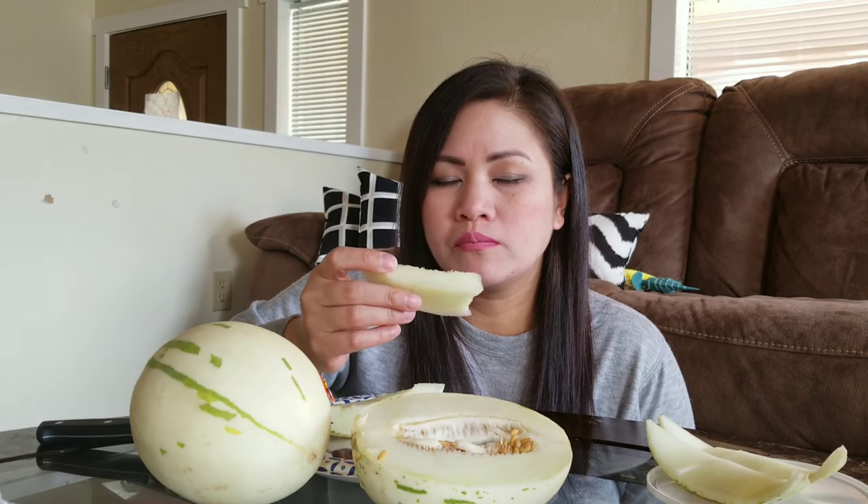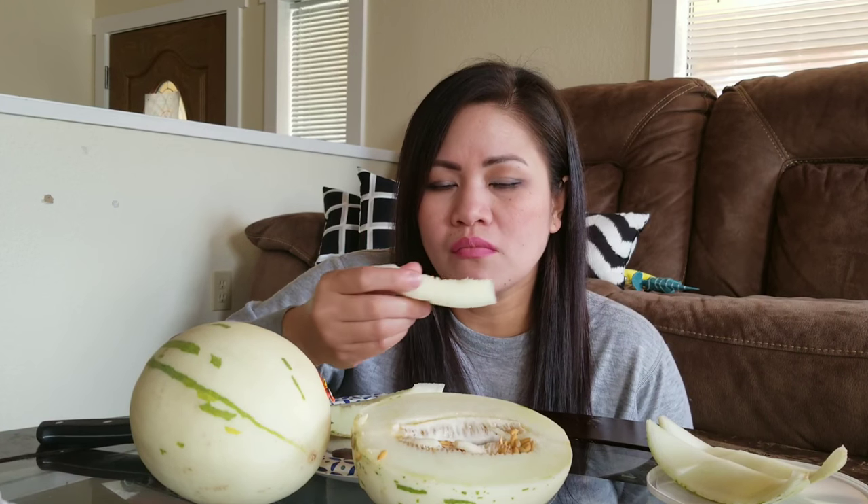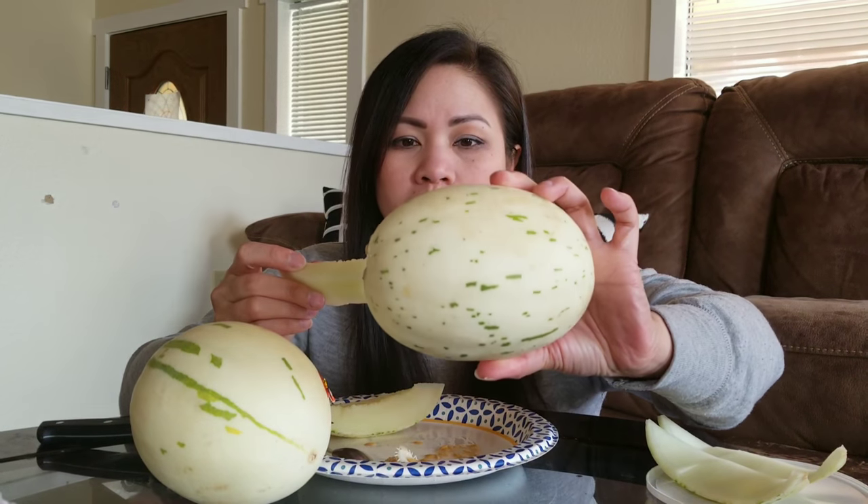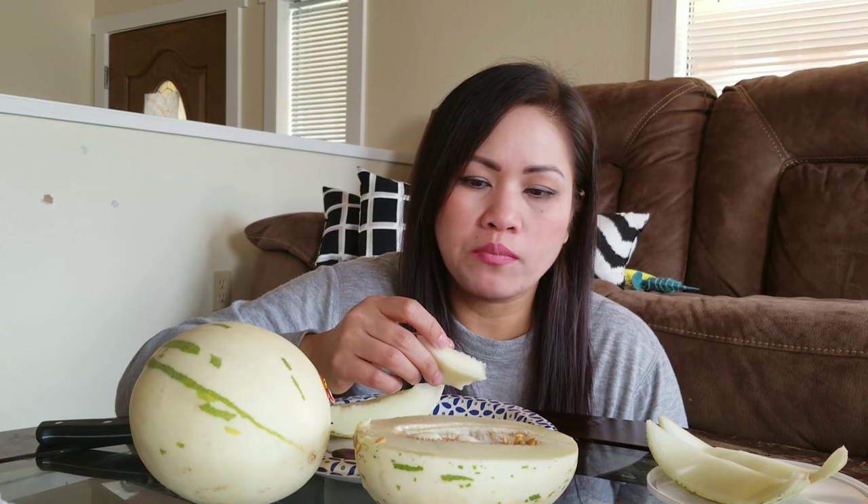You know how honeydew is really sweet? This tastes just like honeydew but it's not as sweet. It's kind of in between a cucumber and a honeydew.